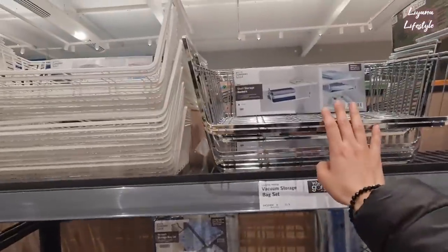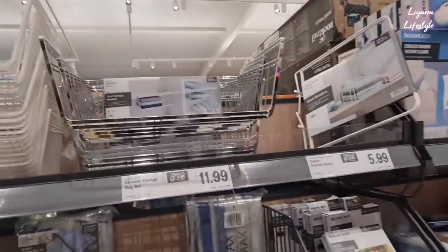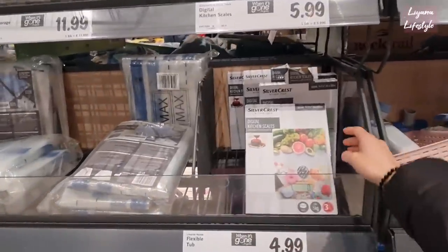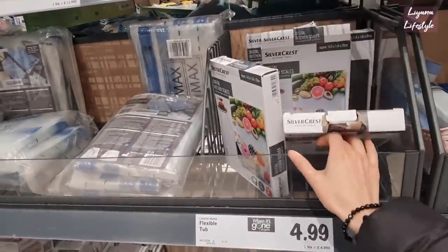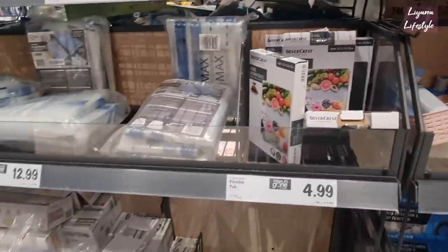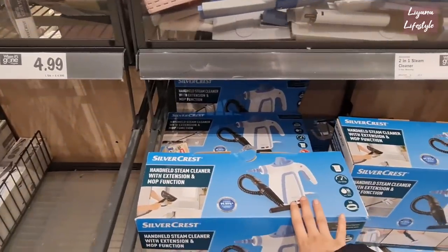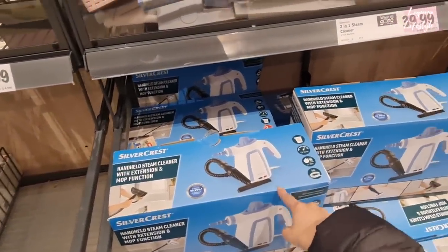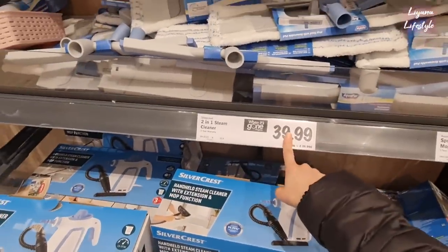Some more organisation things - these are really really good, £6.99, and then another type there. Kitchen scales - a few different ones, there's a yummy fruit one and also a grey one. There's also a steam cleaner with an extension mop function - that's pretty good. I always love these sort of things that Lidl do. That's £40.